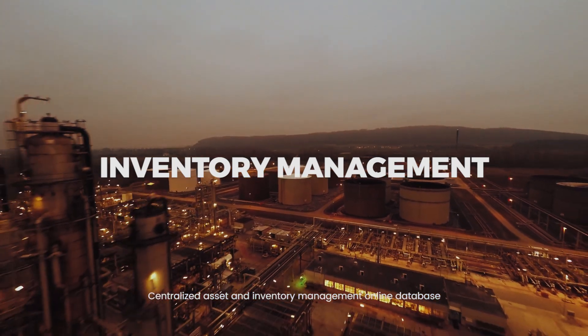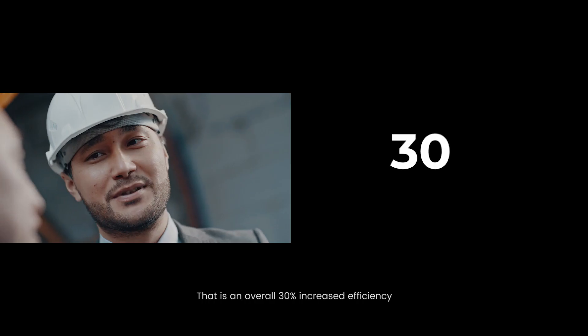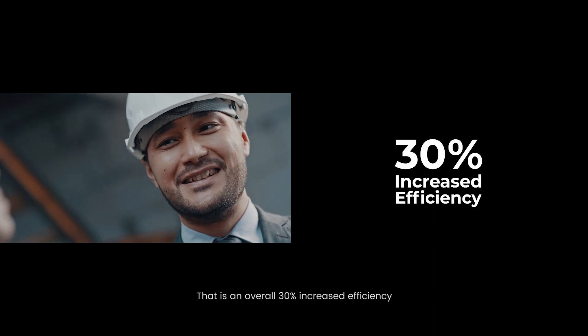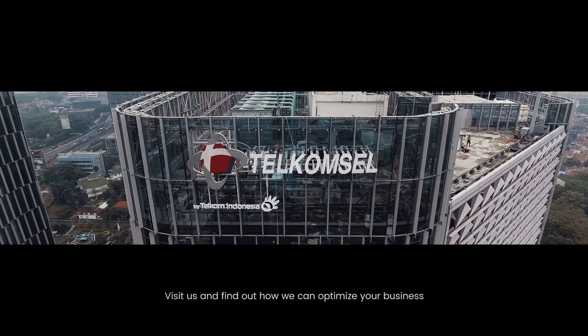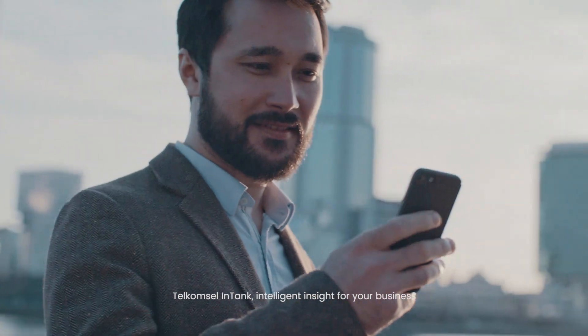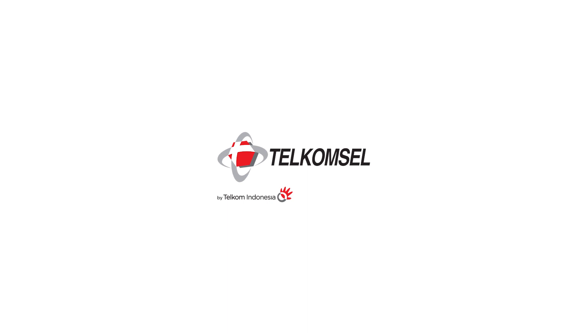Centralized asset and inventory management with an online database. Make data-driven business decisions from insightful reports. That is an overall 30% increased efficiency — that is investment done right. Visit us and find out how we can optimize your business. Telcam Cell Intank — intelligent insight for your business.